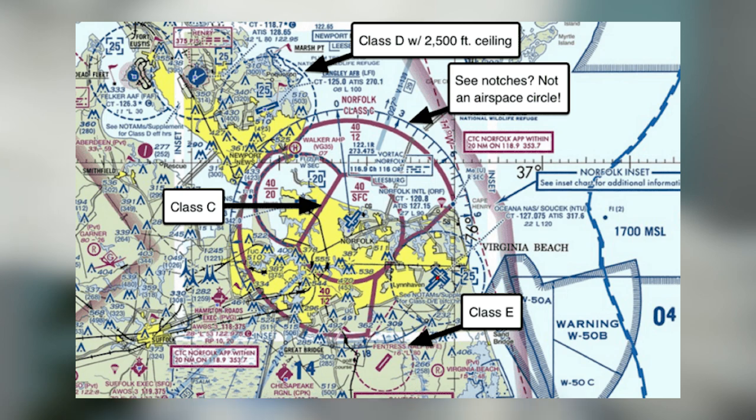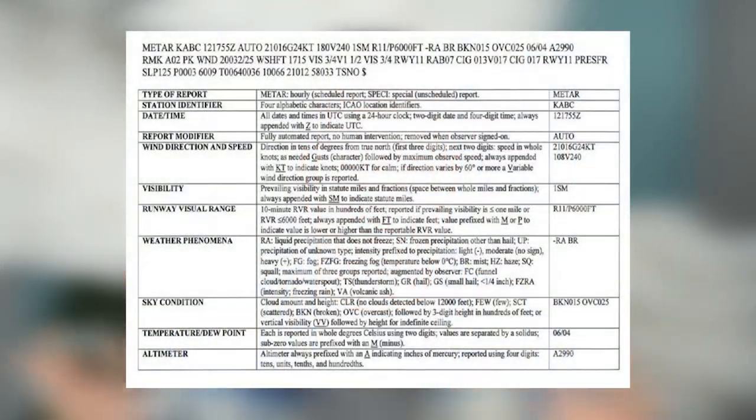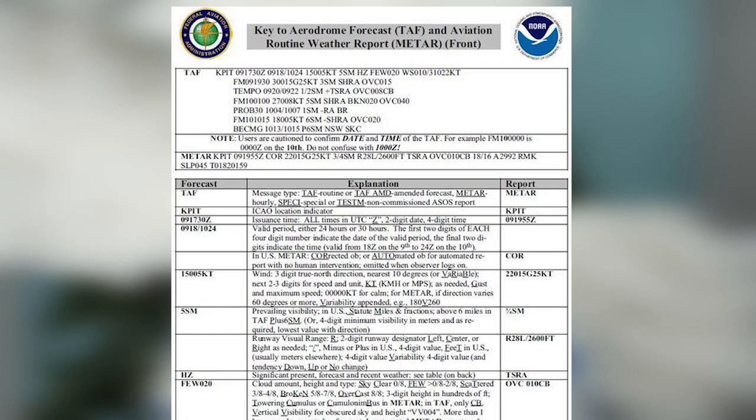You're also going to have to learn a lot of pilot lingo and how to read sectional charts, understand control tower frequencies, and these specialized weather reports that just look like a jumbled mess. But there's a pattern and a method to it, and if you figure it out, you can read them.